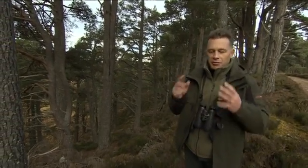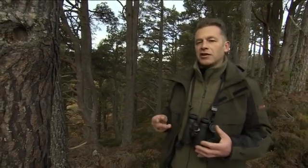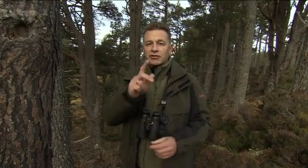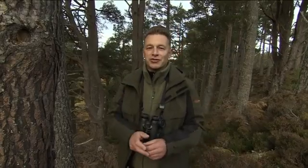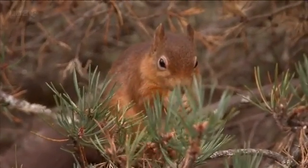Those are the bird specialists. What about the mammals? Well, you might think of pine marten and wildcat, and certainly they do occur here, but they're not dependent directly on the pine trees. But there is a species that is — and of course it's the red squirrel. And they really are a Scots pine cone specialist.